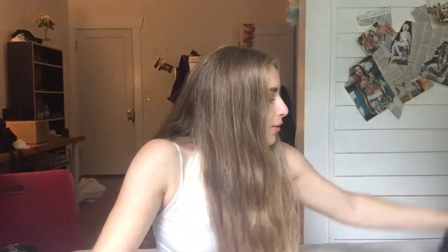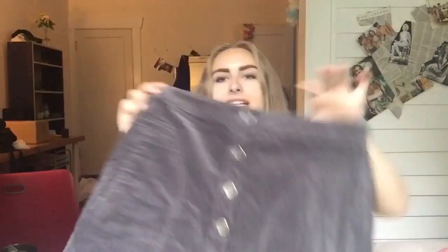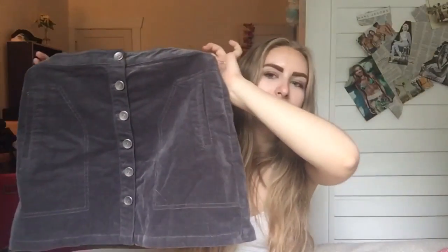The first place that I went was Forever 21 and I got some really cute things there for fall. The first thing I got was this skirt — it has like silver buttons that look kind of like a sun. These were $15.90 in a medium and it fit really well.